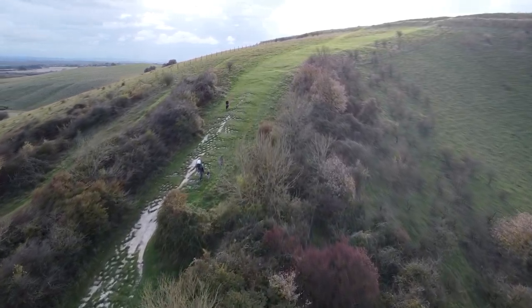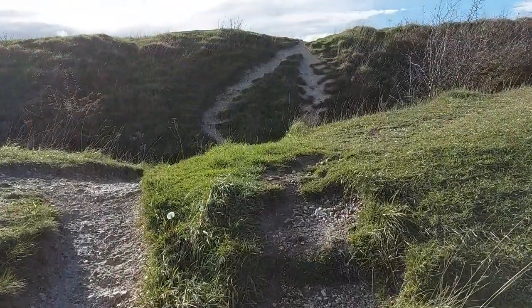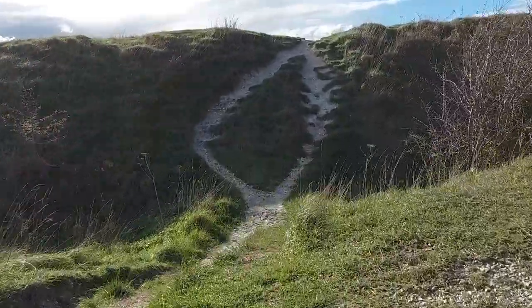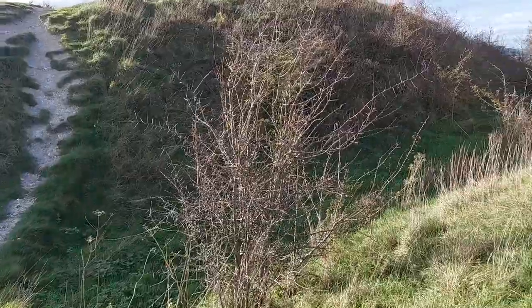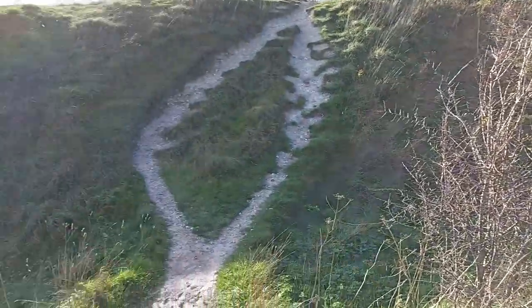Beacon Hill in Hampshire is no exception, and as you climb up the hill you get your first sight of the ancient Bronze and Iron Age hill fort which sits atop the hill and whose ramparts are still clearly defined.